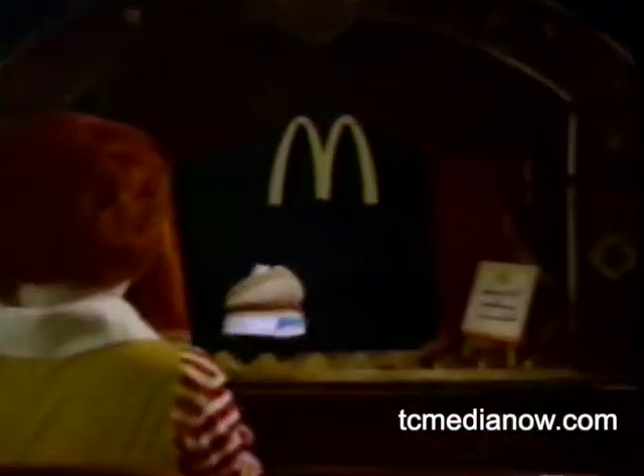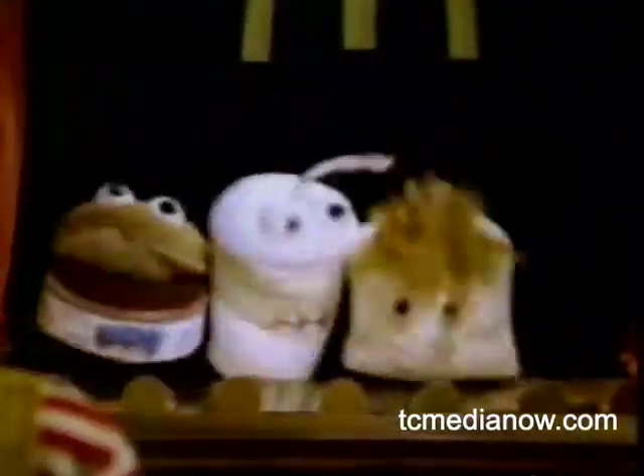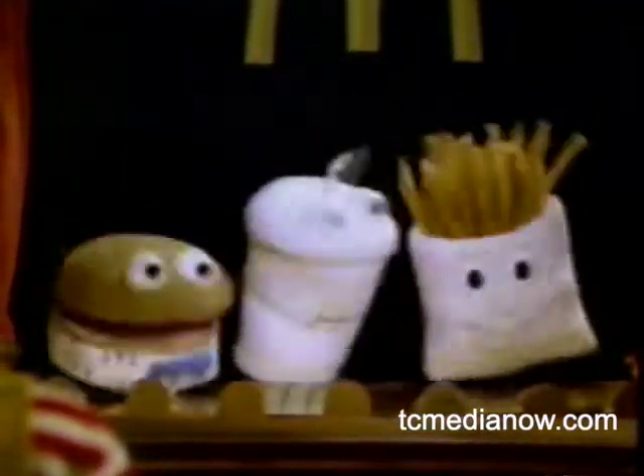The show is about to begin. Have a good ride and soft drink, all regular size. McDonald's Happy Meal. We're the Happy Meal Guys.